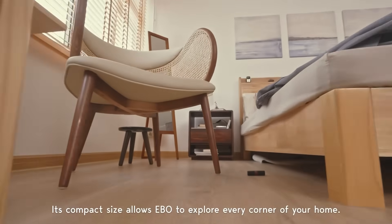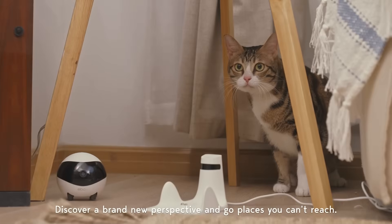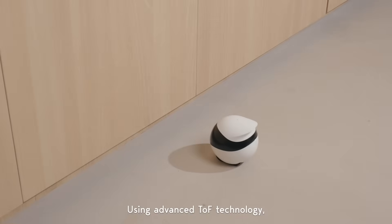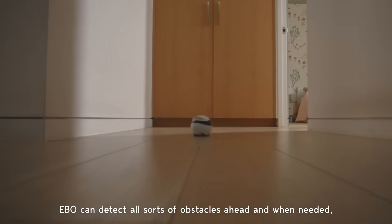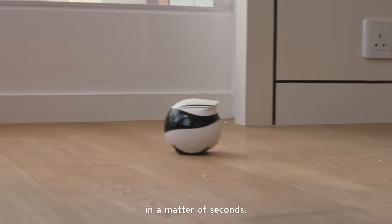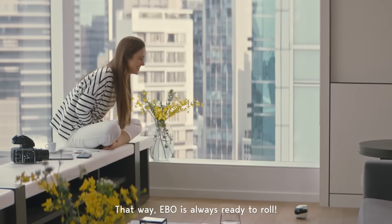Its compact size allows Ebo to explore every corner of your home, discover a brand-new perspective, and go places you can't reach. Using advanced TOF technology, Ebo can detect all sorts of obstacles ahead, and when needed, it comes to a full stop. Ebo's tumbler design gets Ebo back up on its wheels in a matter of seconds, so Ebo is always ready to roll.